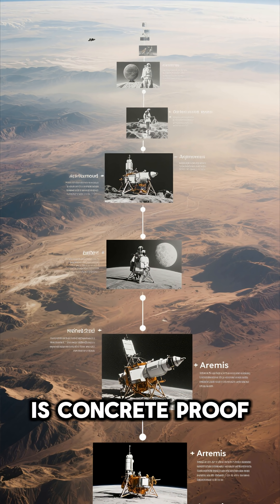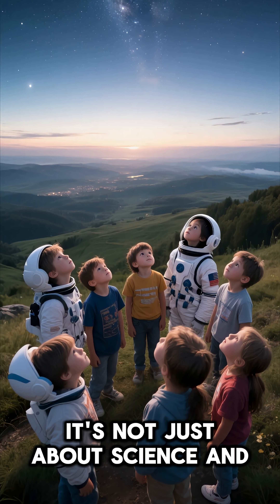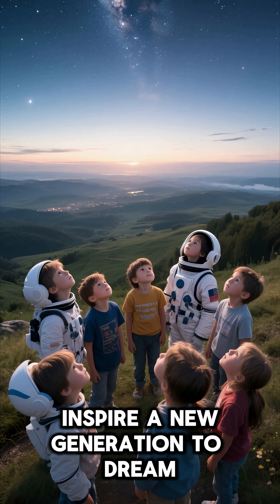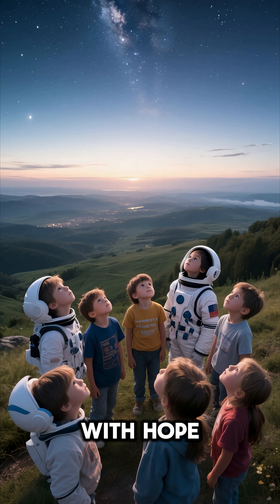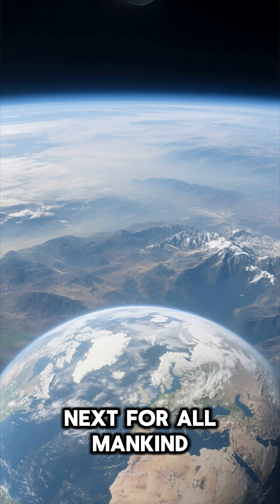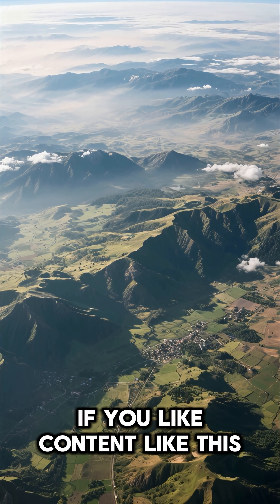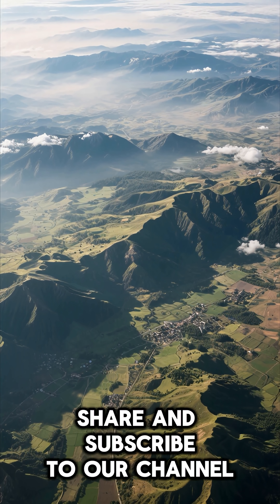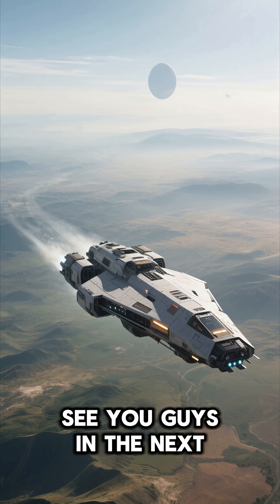Artemis' mission is concrete proof of the exploration spirit of mankind that never goes out. It's not just about science and technology, but about inspiring a new generation to dream bigger and look up at the sky with hope. We are witnessing a major next step for all mankind. Thank you for watching. If you like content like this, don't forget to like, share and subscribe to our channel so as not to miss another space adventure. See you guys in the next video.